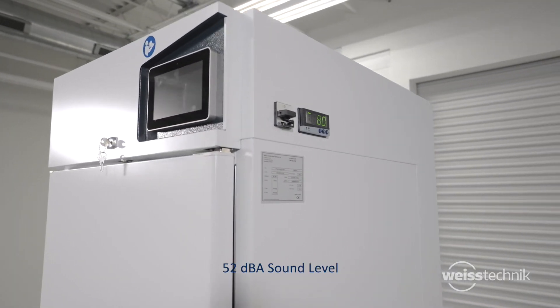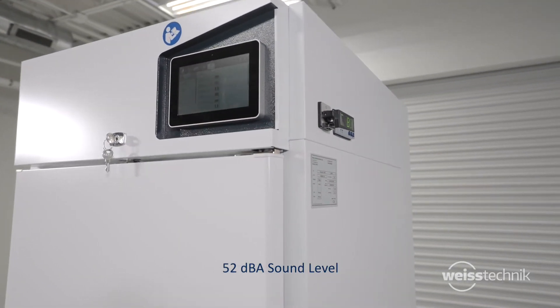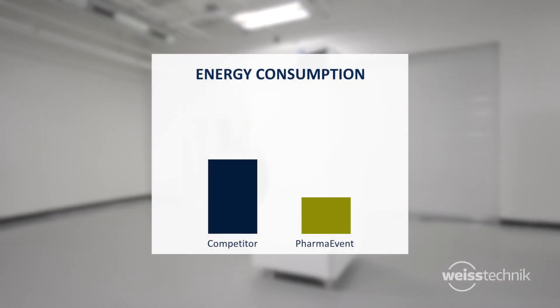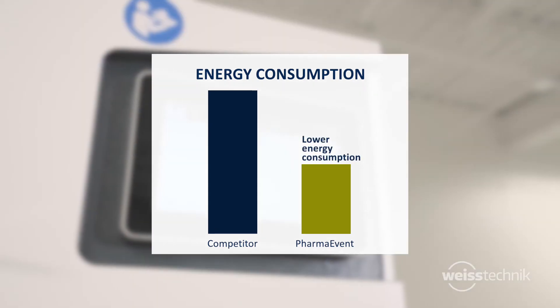The PharmaEvent stability chamber is one of the quietest in the industry at 52 dBA sound level. With low power consumption and heat rejection, you save on total cost of ownership while promoting an energy-efficient and environmentally conscious lab.